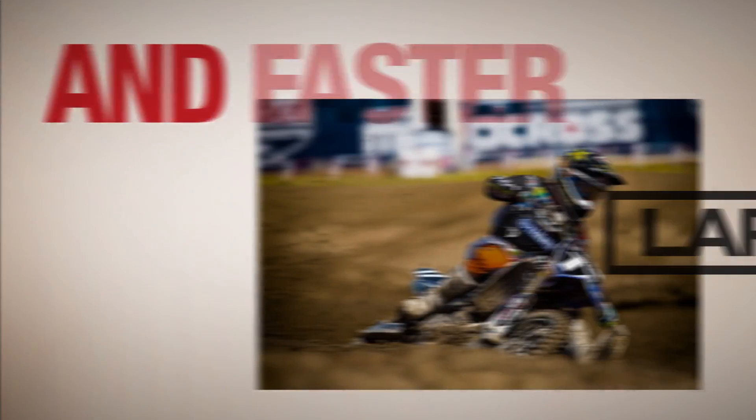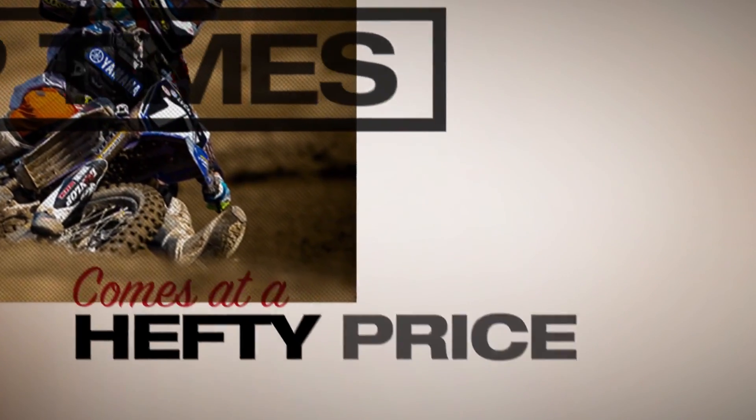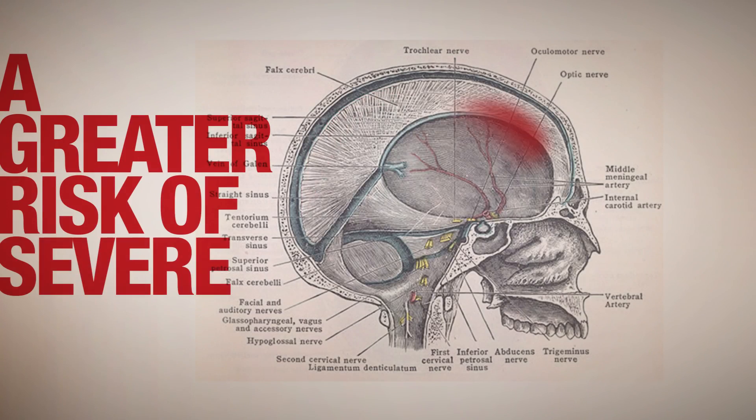But this pursuit of bigger tricks and faster lap times comes at a hefty price — a greater risk of severe head injury.